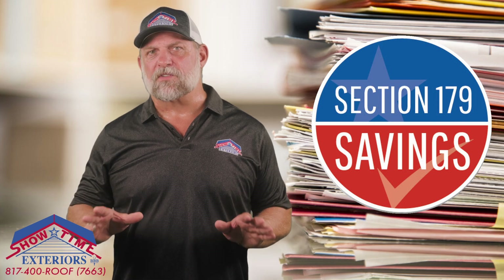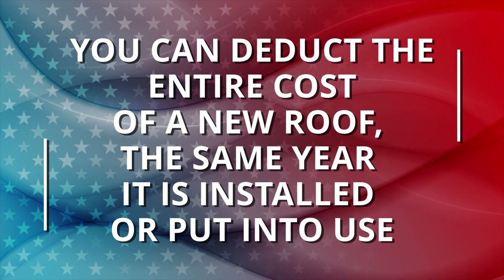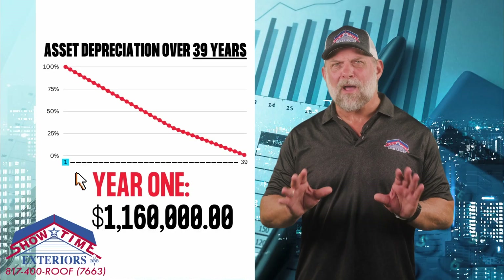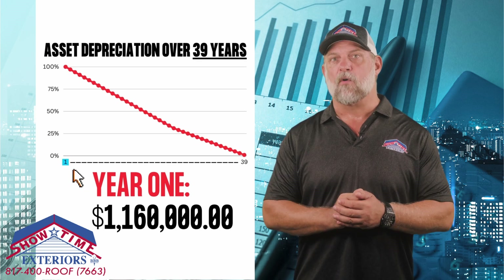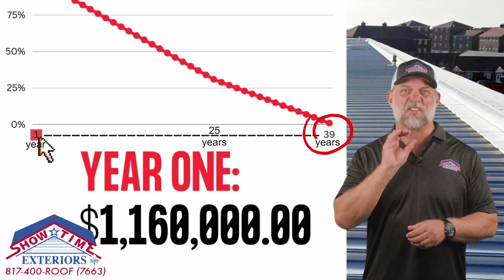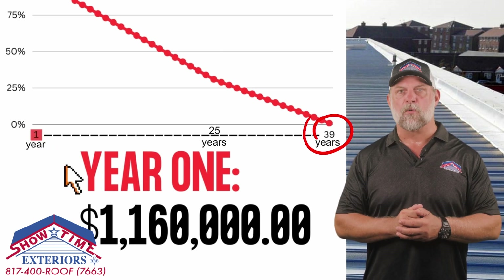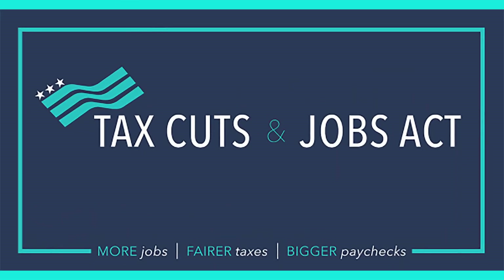Do you already know about the Section 179 tax deduction? Maybe you do, but here are some things you might not know. You can now deduct the entire cost of a new commercial roof in year one versus depreciating it over 39 years. Prior to 2018, tax codes required large capital outlays to be depreciated over 39 years. Given that commercial roofs typically last only 25 years, that 39-year timetable historically hurt commercial building owners and their ability to fully deduct the roof asset.